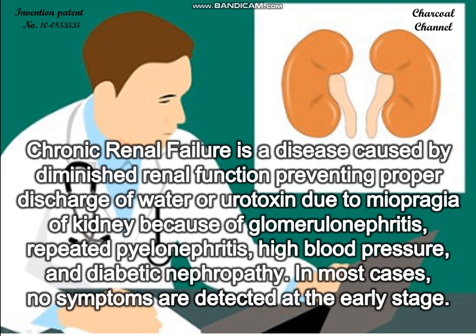Chronic renal failure is a disease caused by diminished renal function, preventing proper discharge of water or urotoxin due to myoprasia of the kidney because of glomerulonephritis, repeated pyelonephritis, high blood pressure, and diabetic nephropathy.